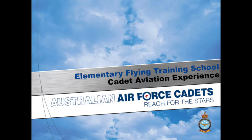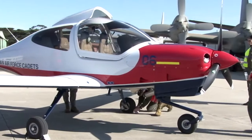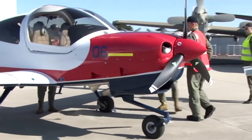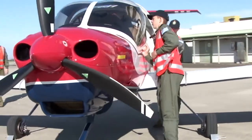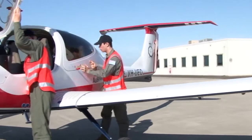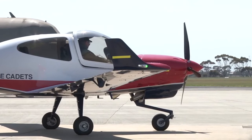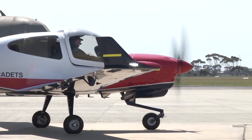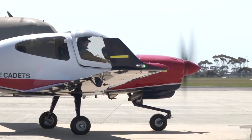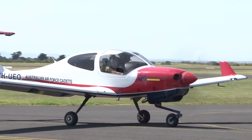What we're going to do today is a cadet aviation experience flight, which is three of you at a time with the pilots to go for a flight in the local area to experience flying in our new Diamond DA40 aircraft. This is the new Diamond DA40NG, only started operating with us in February 2019. We have a fleet of eight of these based here at Point Cook, Amberley, and at Richmond in New South Wales. Our motto is to inspire you within the field of aviation.